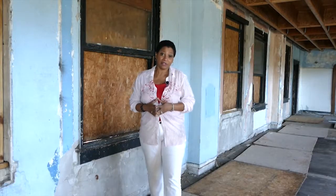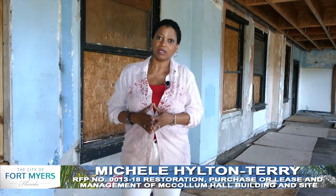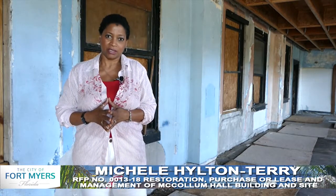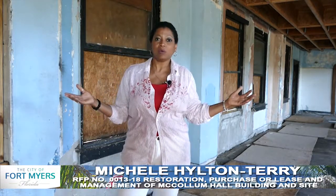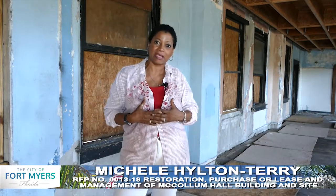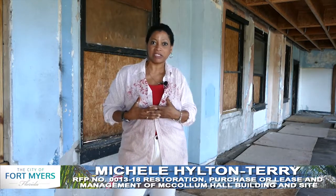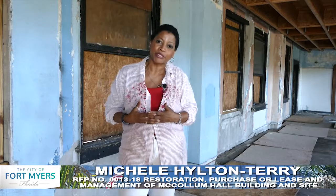Now that you've had an opportunity to peek into the current conditions of McCollum Hall, we hope that with your planning, you'll remember the rich history. Implement that into your plan. We envision a community space that will allow the members from the Dunbar community to participate with this facility once it's completed. Thank you for watching the video. Bring your questions to pre-proposal day. We look forward to seeing you then.